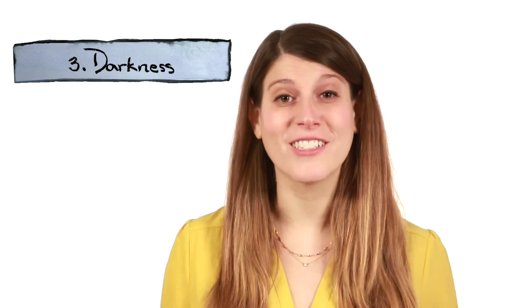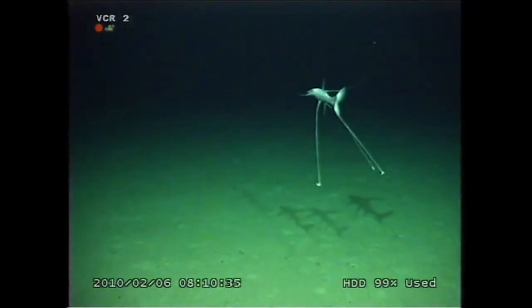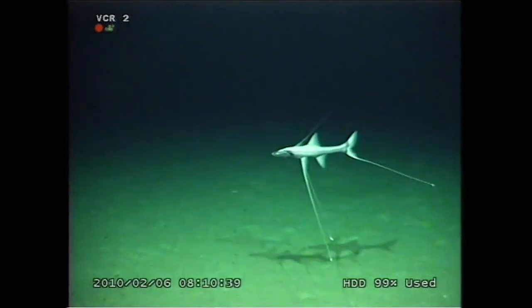Then there's darkness, which makes it almost impossible to see. Some deep-sea creatures have tiny eyes with huge pupils to detect the bioluminescent flashes from predators, prey, or mates. Other animals are virtually blind, like the tripod fish, which has to rely on extra-long, extra-sensitive fins to detect small movements in the water.